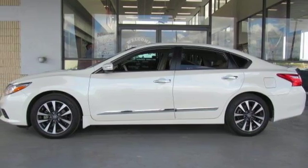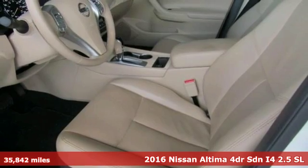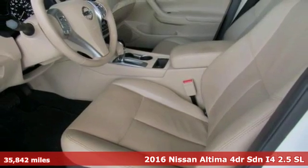Here's a 2016 Nissan Altima. Nissan excites the senses so you can enjoy the journey.